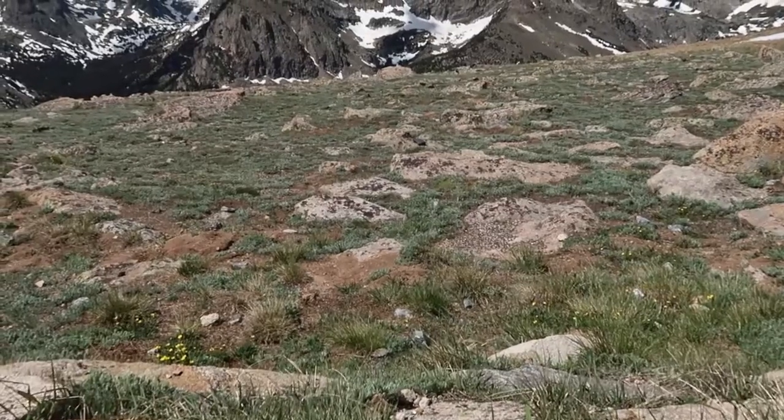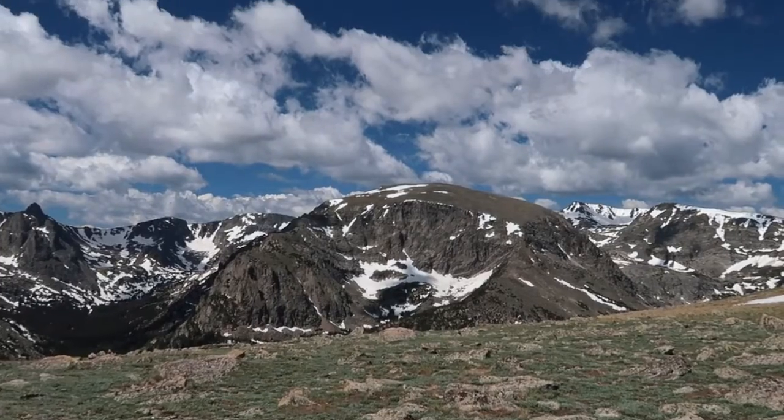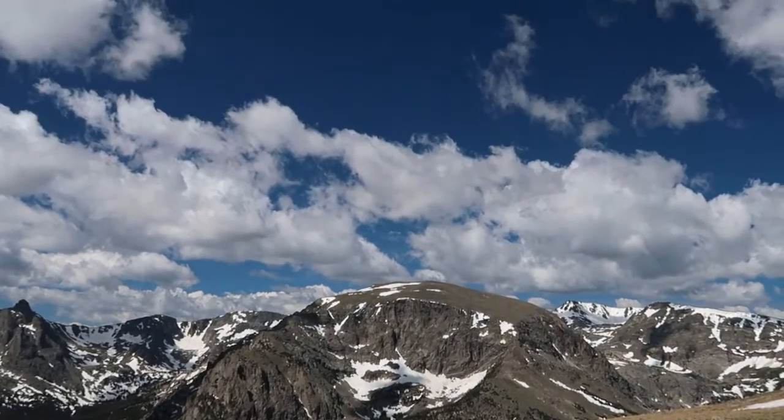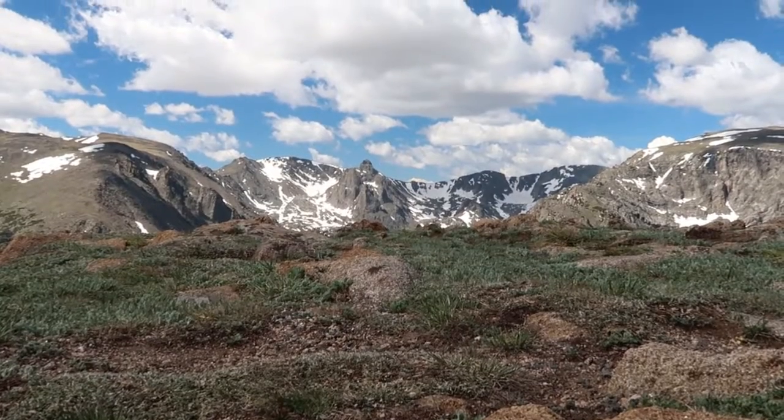From the top of the road, you get an incredible view of the jagged granite peaks of the Continental Divide. Just know that the road is only open during summer months, as snow will block most of it the rest of the year.